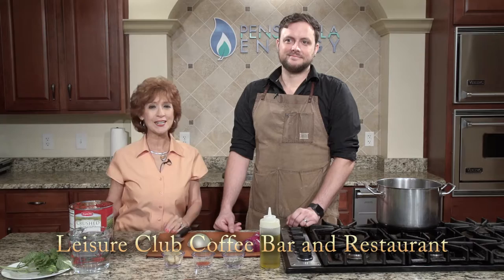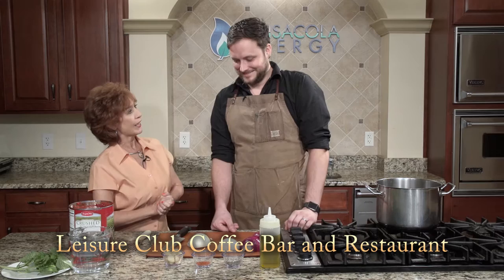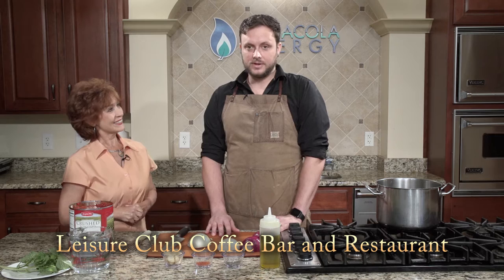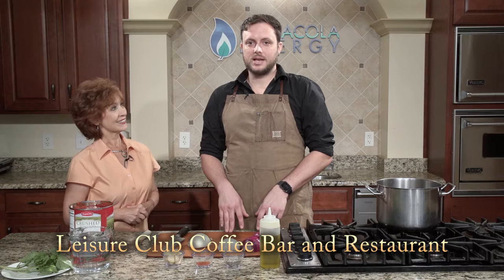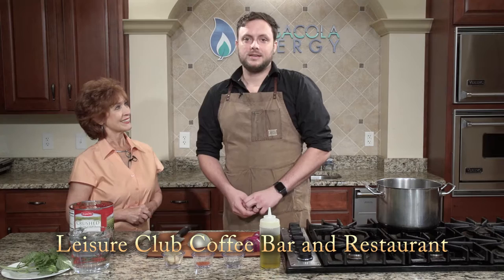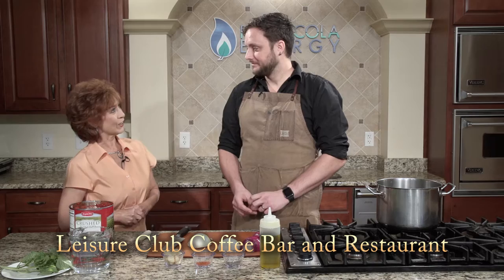Our featured restaurant today is The Leisure Club and joining me is owner Matt Barnhill. Welcome, Matt. Thanks for having me. It's so good to have you and some of your wonderful food here today. Tell us what's on the menu. Today we're going to do some tomato basil soup that we have on the menu every day. We're going to do a salad and a panini — the stone fruit salad and a French brie press. And then something from the breakfast and brunch menu: a garden frittata. So we'll have a little bit of breakfast and lunch items.